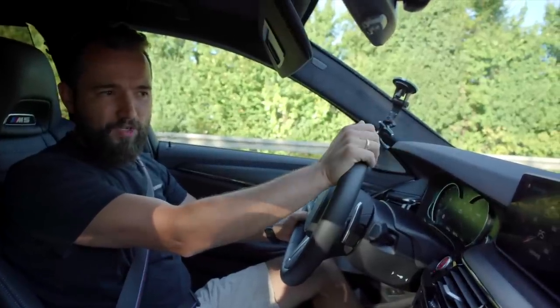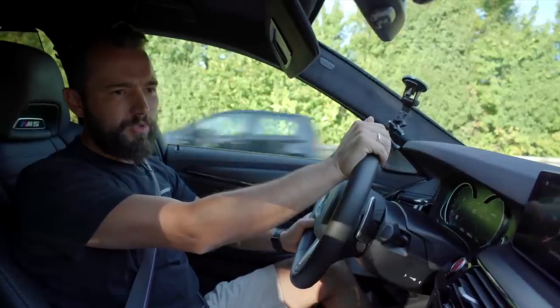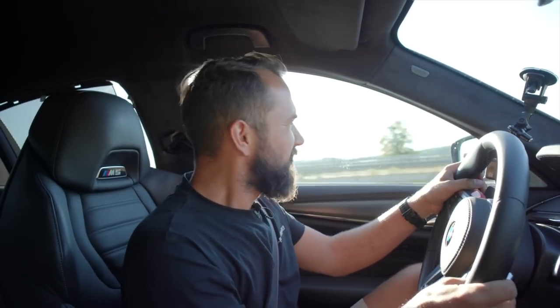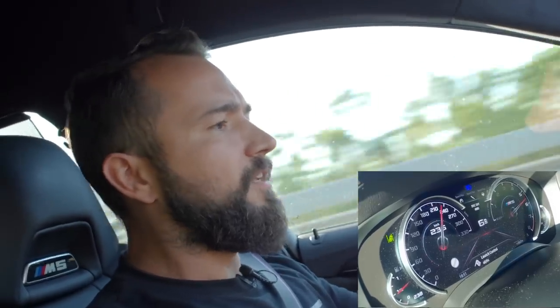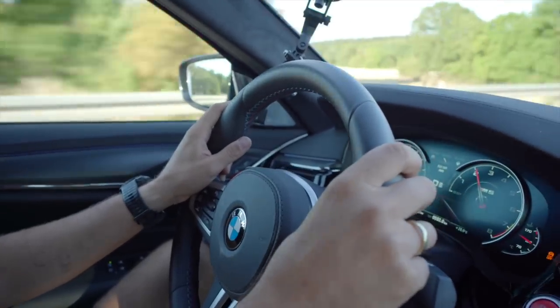We're on the Autobahn again checking all the values. The performance display scale is now adjusted - my scale goes up to 800 PS and 960 Nm. At full throttle they'll go all the way across because we actually have that power now. Ready - go! Oh sh**, this thing absolutely launches! 150, 160, 170, 180, 190, 210, 230, 240, 250. That's enough. That felt absolutely brutal - and it was brutal.